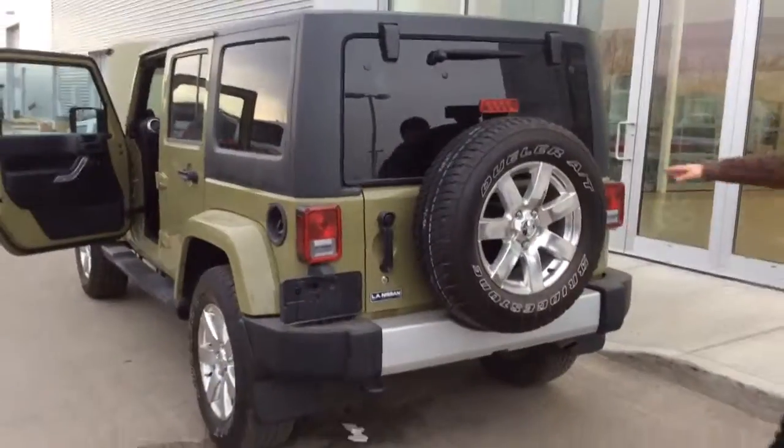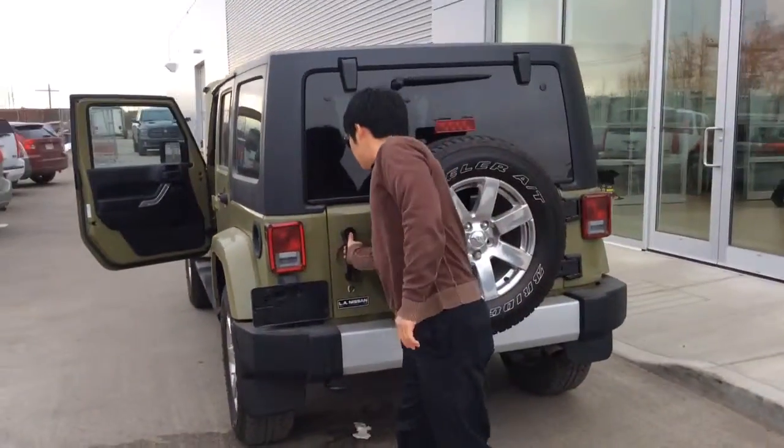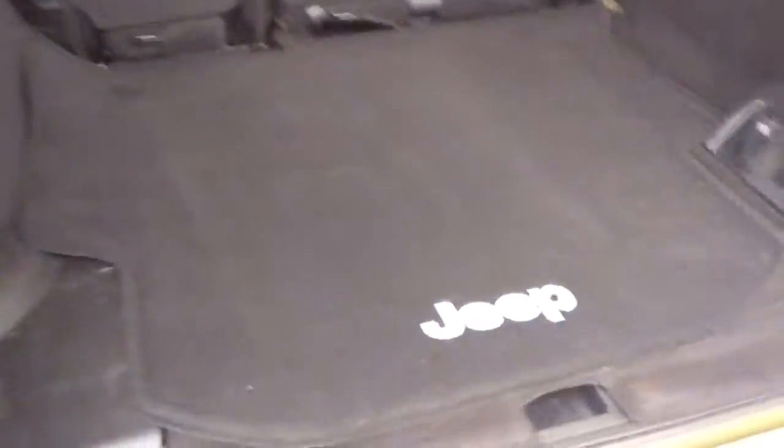This is the back of the vehicle. Nice spare tire. Same cargo space as the last one as well. And at the back you get another tow hook.